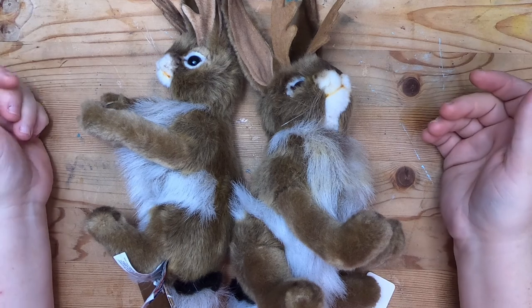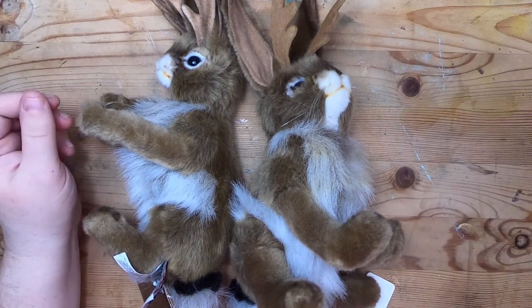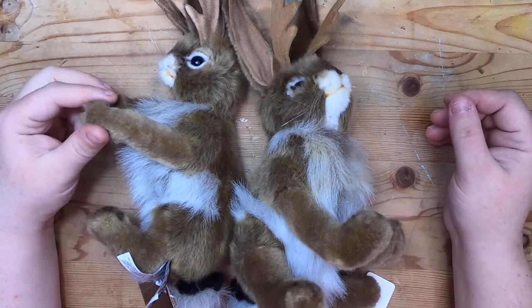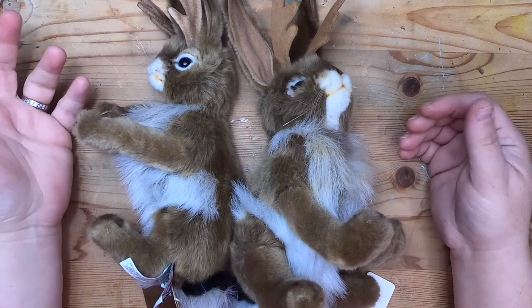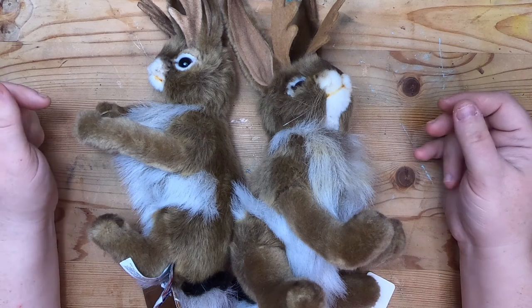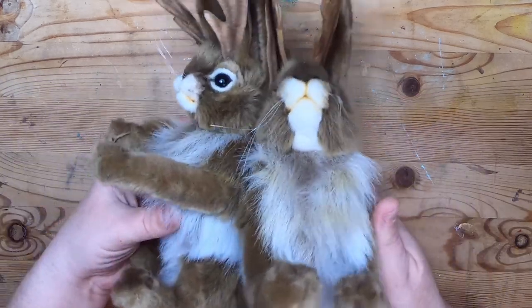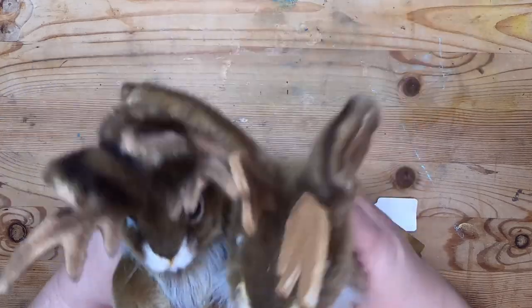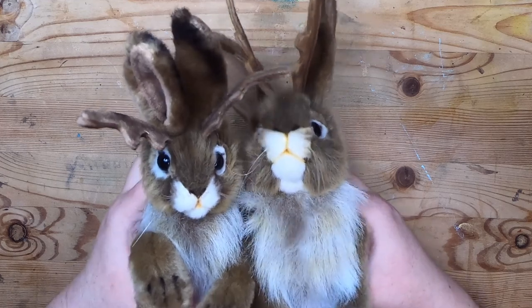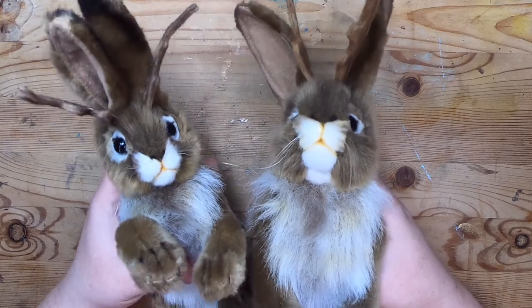Hey everyone, welcome back to Specularia. It's been a million years, I'm so sorry. I haven't made a video for my second channel in a long time, but I've been making a lot of content for my channel Studio Loo, so if you're interested in seeing more artsy kind of stuff hang out with me there. But I'm finally back with a toy video — this isn't my typical 80s/90s toys kind of video, it's a little different, more about collector toys.